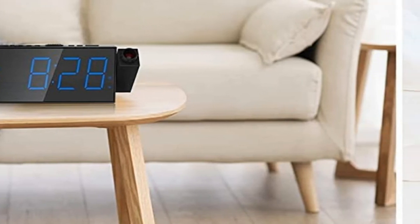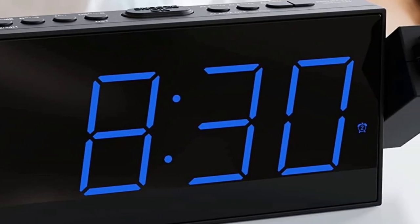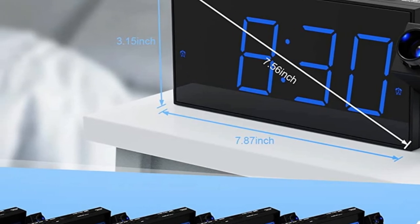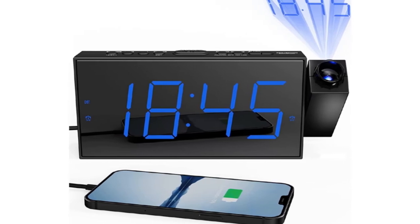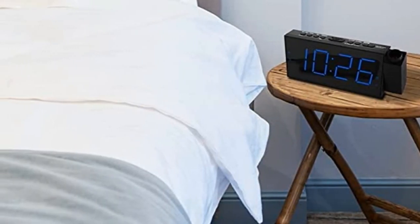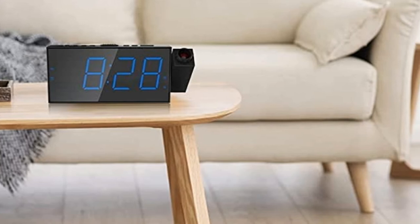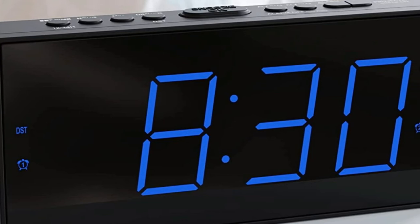As for its ceiling display, the product offers a crystal-clear projection. Finding the ideal wall or ceiling spot for the projection isn't difficult either — its 350-degree adjustable projector makes the job easy for users. Meskel went all out with the device's LCD display as well. It's one of the largest around with its 7-inch screen, with the digits almost filling the entire thing. Plus, it has a 3-level brightness dimmer that allows me to find an optimal setting for sleeping. I was also delighted by the battery backup system embedded within this ceiling display alarm clock, which ensures powering the device during a power outage or camping trip.